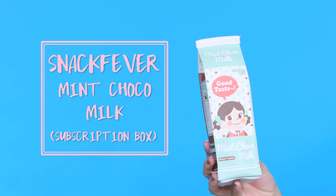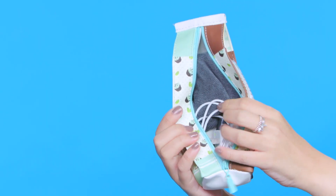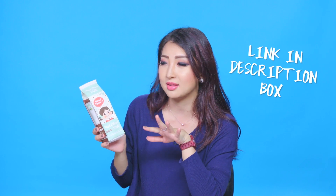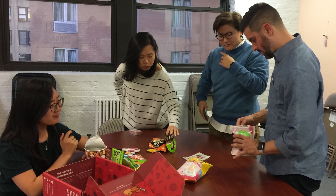I got this pencil case from the Snack Fever Box — it has a zip that goes from top to bottom and I filled it with essentials like an iPhone cable, charger, correction tape, and things like that. It's cute and practical. The Snack Fever Box is definitely worth trying because there are so many snacks in there — everyone went at it and it disappeared literally in 60 seconds.